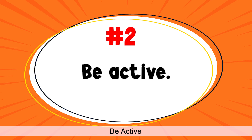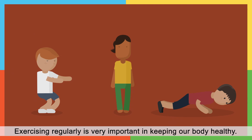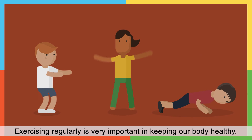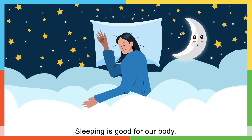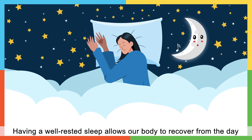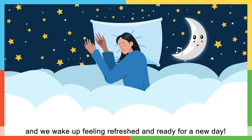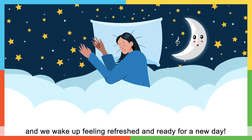Be active. Exercising regularly is very important in keeping our body healthy. Have a good night's sleep. Sleeping is good for your body. Having a well-rested sleep allows your body to recover from the day, and we wake up feeling refreshed and ready for a new day.